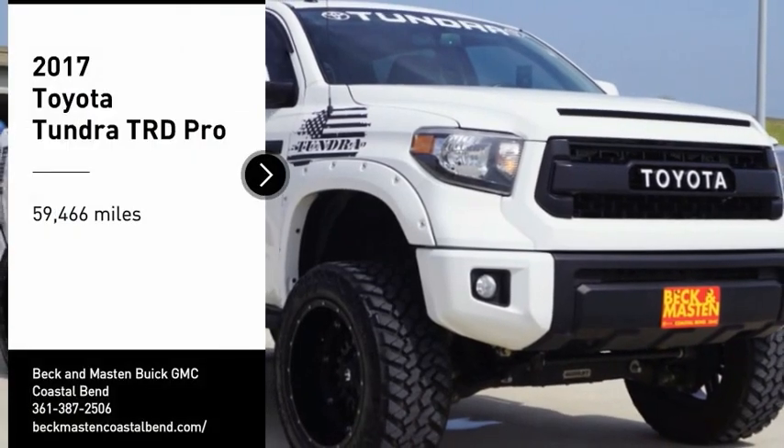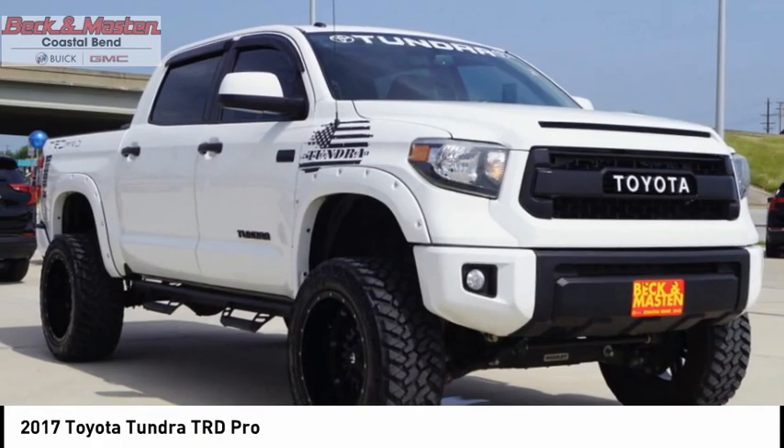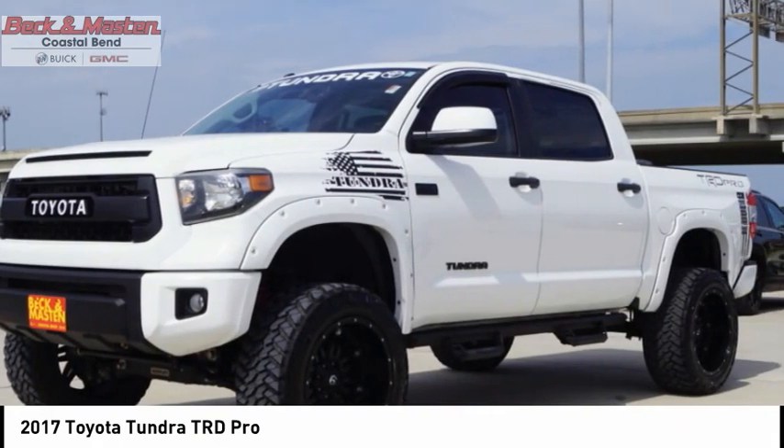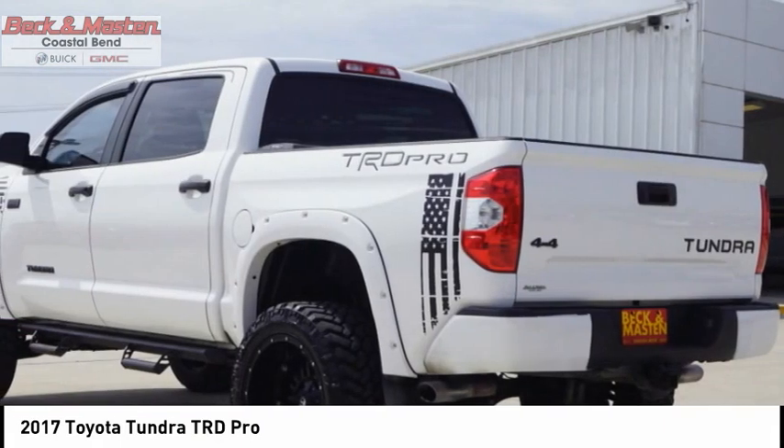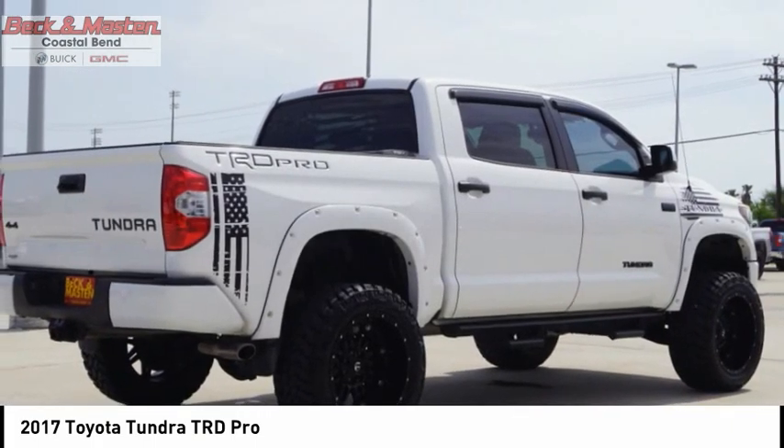You are going to love the 2017 Tundra. Tundra has a number of unique features useful for those using it as a work truck, including extra large door handles, a deck rail system, and an integrated tow hitch.